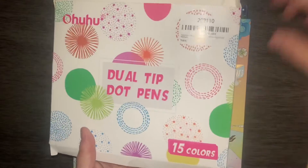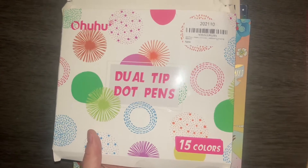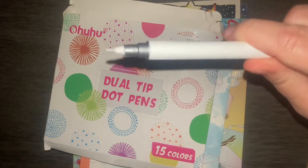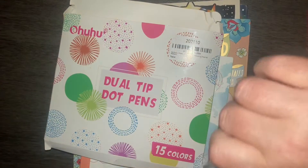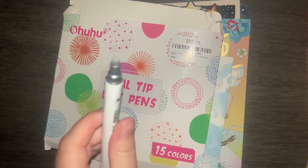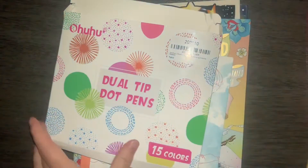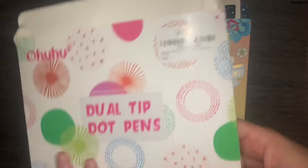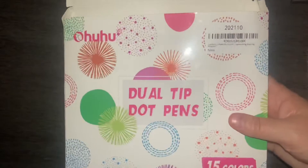The first one is dual tip dot pens. This is the first time I've ever had those, and it is through a hoo-hoo. One end looks like this and the other end looks like that. It came in a package of 15 colors and I got it during Prime Day, so I know I didn't pay quite that much for it.